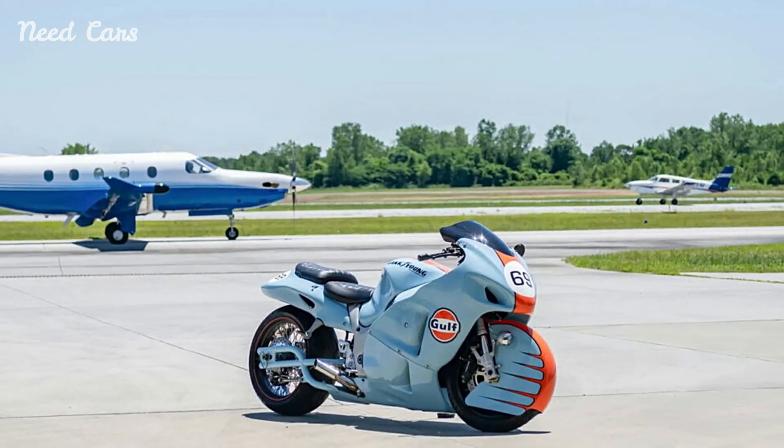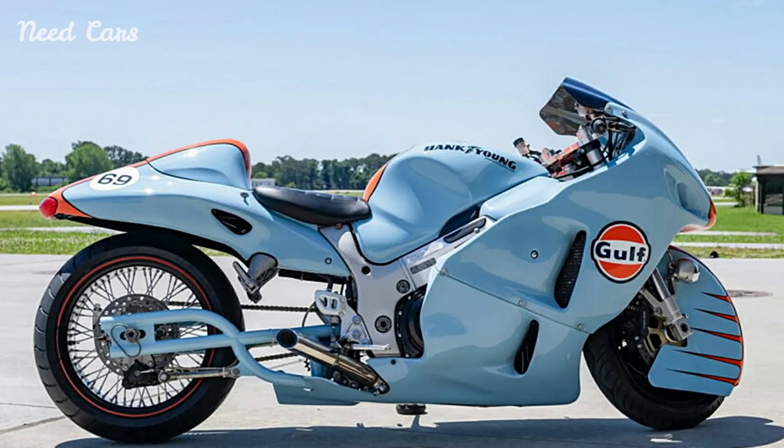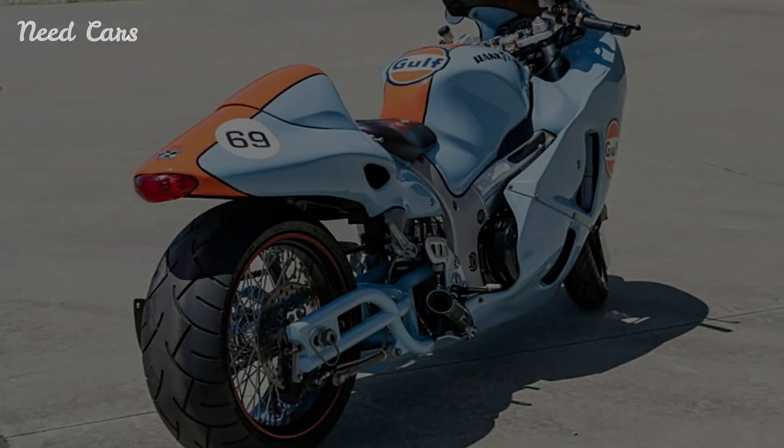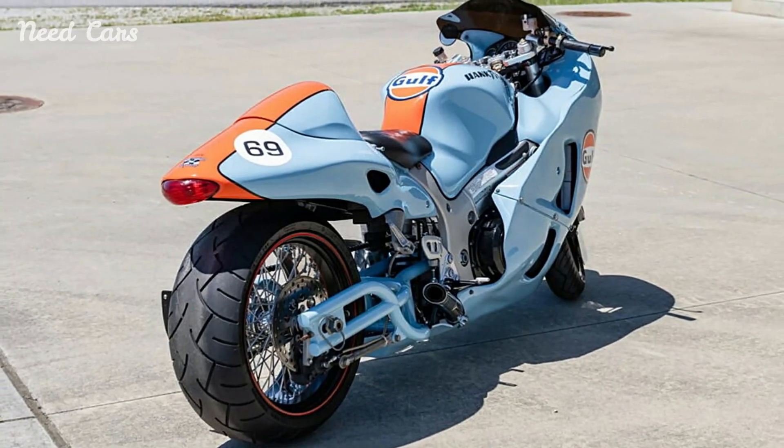It became famous through its association with Ford GT40s that dominated the 24 Hours of Le Mans in the late 1960s and early 1970s. The livery has since been used on various racing cars and motorcycles, becoming a symbol of performance and racing pedigree.